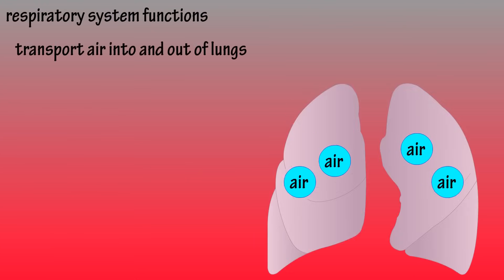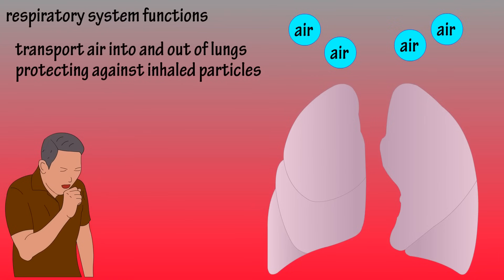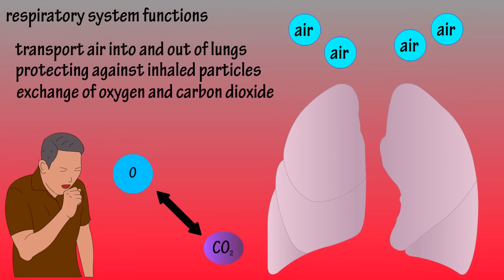The respiratory system's main functions include transporting air into and out of the lungs, protecting the body against harmful particles that are inhaled, and its most important function, the exchange of oxygen and carbon dioxide. So it's basically about breathing.